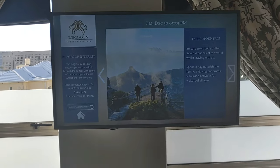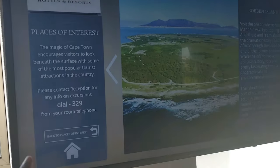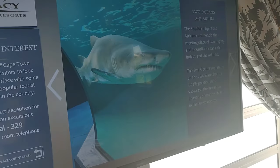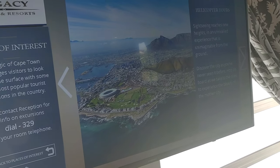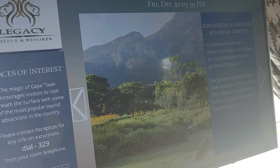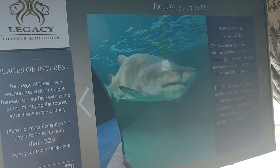So there are places of interest — things you can do — and you can contact the receptionist and they'll help you set up excursions. The helicopter tour looks cool, and also the aquarium one looks cool. They all look cool and we'll probably do a couple of them for sure.